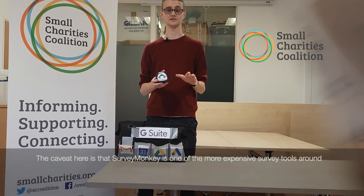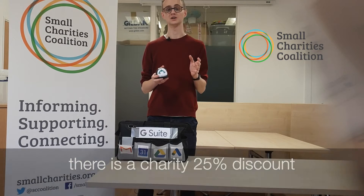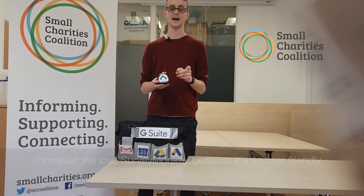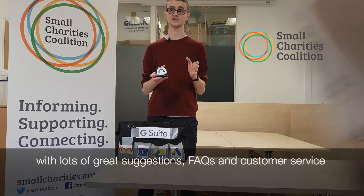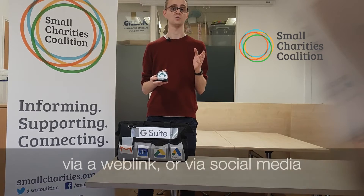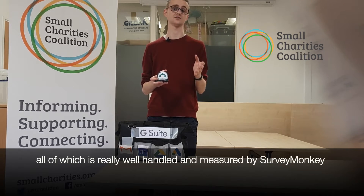Now the caveat here is Survey Monkey is one of the more expensive survey tools around. There is a 25% charity discount, but Google Forms or Zoho might be more acceptable for your budget. However, we love Survey Monkey because it's so user friendly. It has a really great form designing tool, with lots of suggestions, FAQs, and customer service, and it's very easy to drag and drop questions in. You can send your survey out via a dedicated email sender, via a web link, or via social media, all of which is really well measured and handled by Survey Monkey.